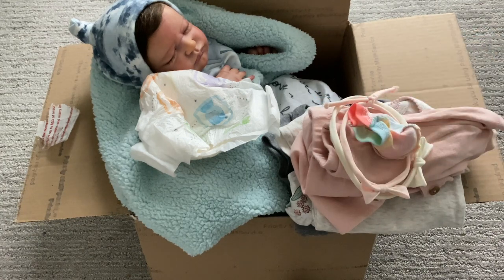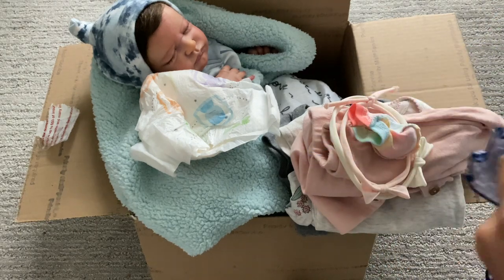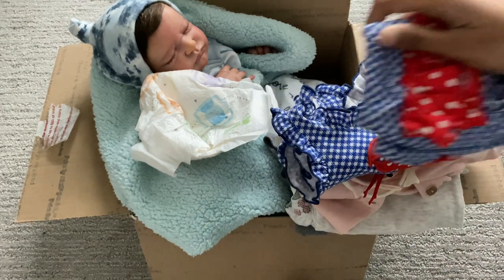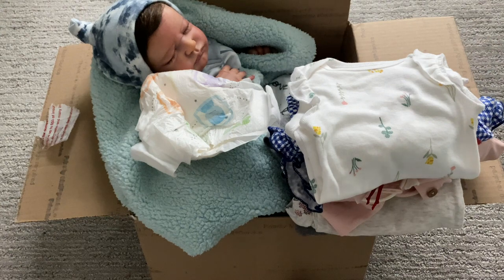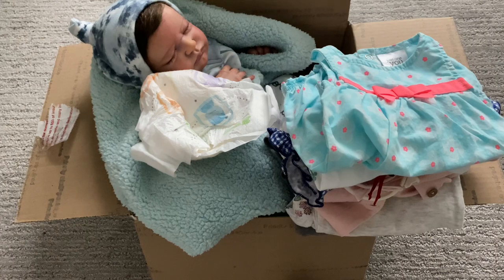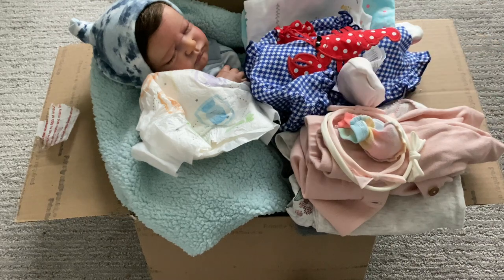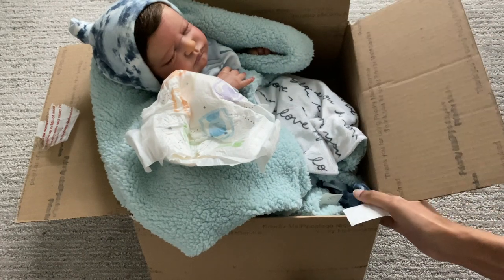We also have this gray onesie trimmed in pink with a matching jacket, pants, pink headband, and white headband, plus scratch mittens. Then there's this super cute lobster outfit — perfect for next year when it gets warm outside — along with another onesie, a cute little romper, and a matching onesie with scratch mittens. That is it for her items.